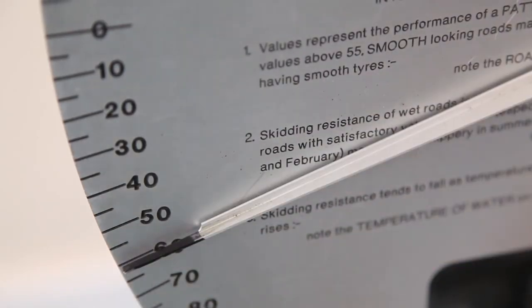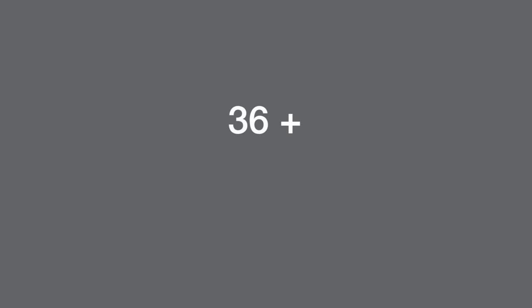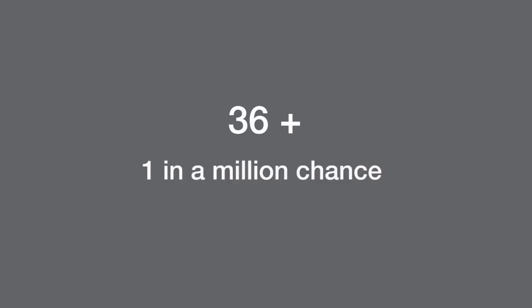The pendulum test value on this dry Altro safety floor is high. The higher the number, the lower the potential for slip. The pendulum test values are classified into high, moderate and low. A pendulum test value of 36 plus has been shown to equate to a one in a million chance of slipping.